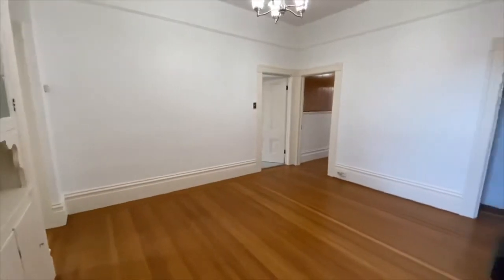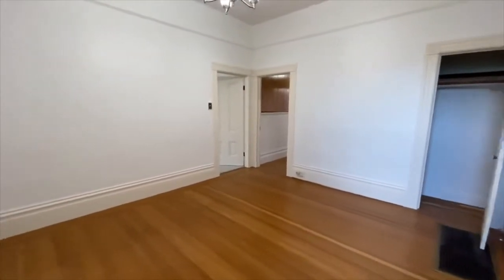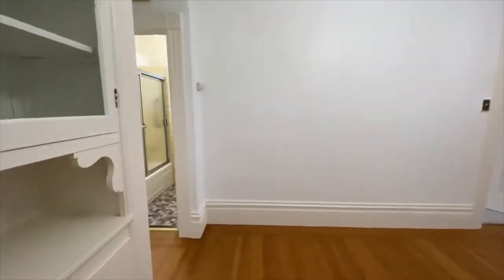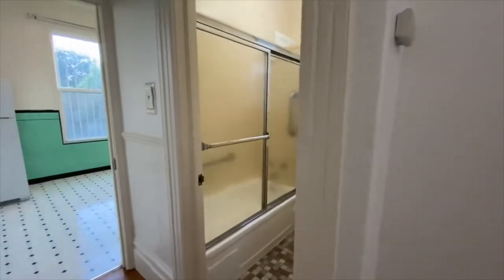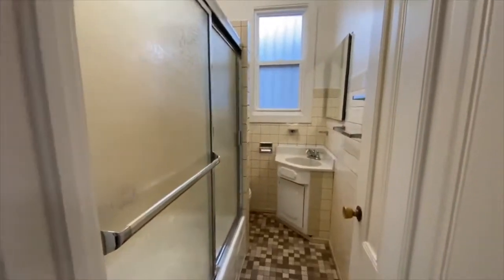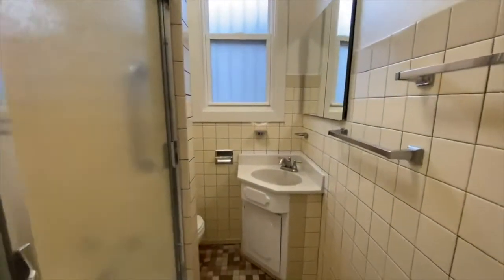We're going to give one more angle of this formal dining area, and then go take a look at the bathroom. One bathroom — there's a shower over tub here. And then we'll go take a look at the eat-in kitchen after that, and then the backyard. Here's the bathroom: shower over the tub to the left, toilet back there, and then the sink.